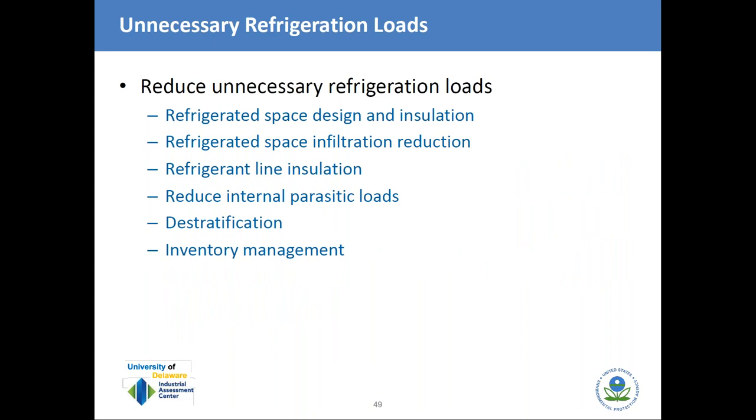Now we'll switch topics to unnecessary refrigeration loads. This covers several categories: refrigerated space design and insulation, infiltration, refrigerant line insulation, parasitic loads, destratification, and inventory management.